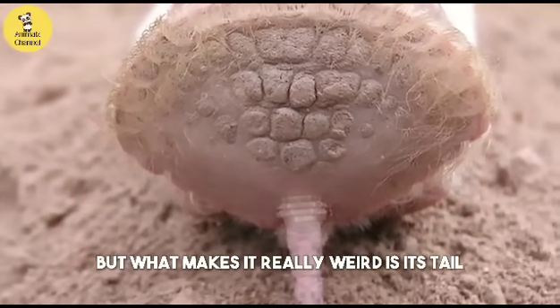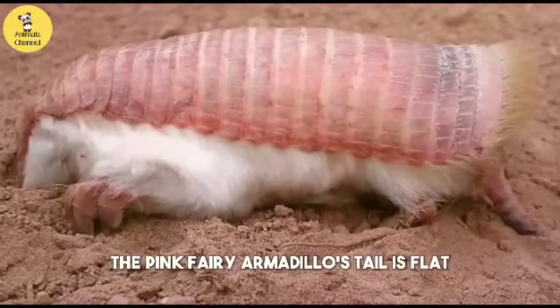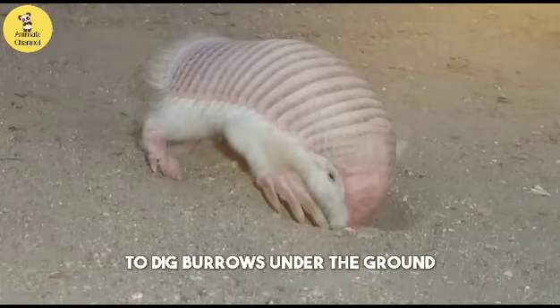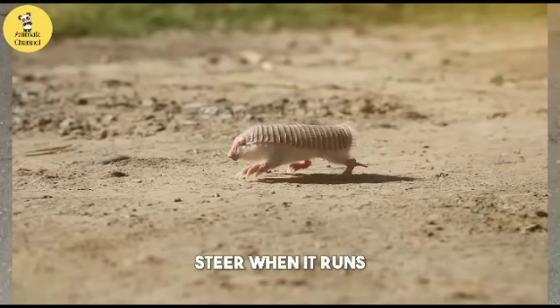But what makes it really weird is its tail. The pink fairy armadillo's tail is flat and wide at the base and narrow at the tip. It uses this tail as a shovel to dig burrows under the ground. The pink fairy armadillo's tail also helps it balance and steer when it runs.